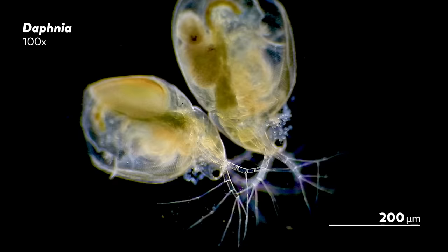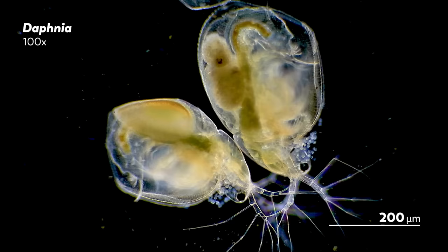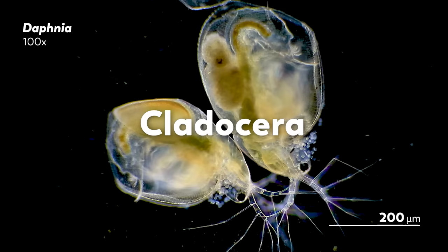Let's get one thing out of the way. Water fleas are not fleas. For one, fleas are insects. Water fleas are a subset of small crustaceans called cladocera.